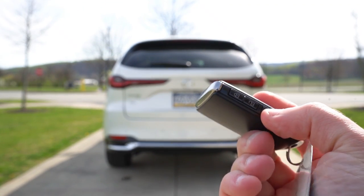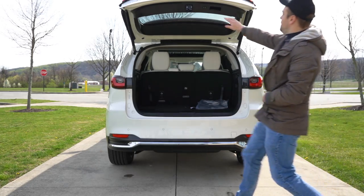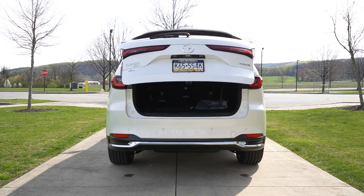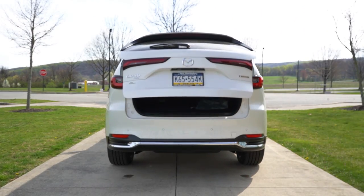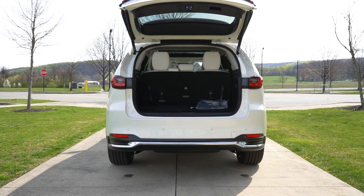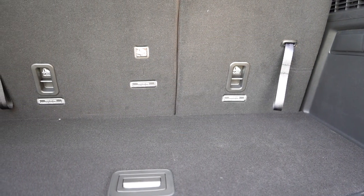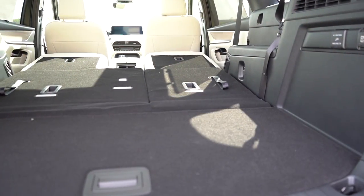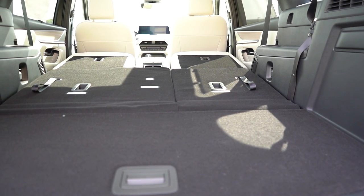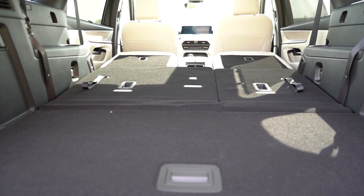Around back, the rear tailgate is a power tailgate on all trim levels. Premium and up gets a hands-free power tailgate — very convenient when your hands are full. There's also a rubberized button on the tailgate itself to press. Cargo space comes in at 15.9 cubic feet behind the third row. The third row folds 60/40, bumping it to 40.1 cubic feet behind the second row, and with all rows folded it's 75.2 cubic feet — bigger than the CX-9 but not quite as big as the competition.